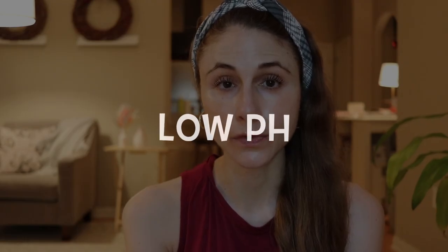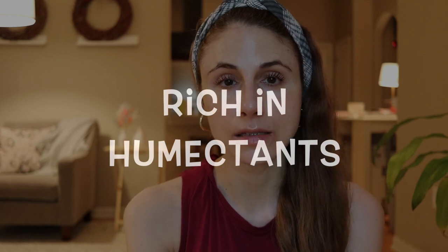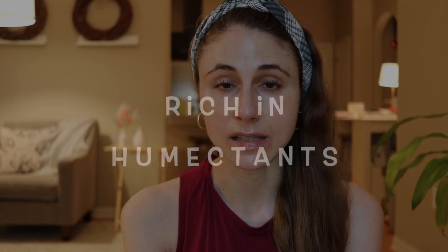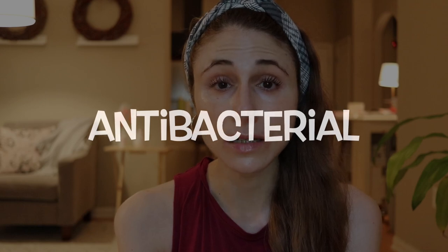Overall, Manuka honey is great for skincare. It has a low pH, so it's good for your skin barrier and won't strip away your natural oils. Honey is rich in humectants that help hold water into the skin, and it has antibacterial compounds that can help control the overburden of Cutibacterium acnes — the bacteria that contributes to acne — as well as other commensal skin microbes like Malassezia and Demodex.